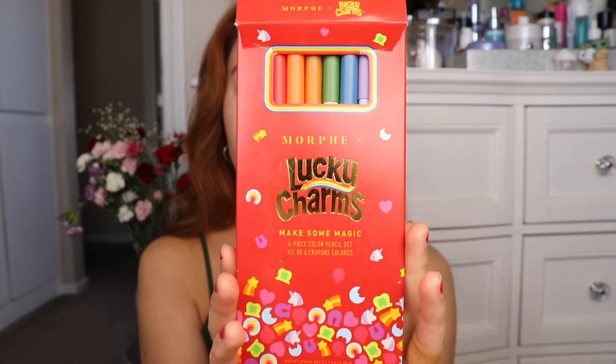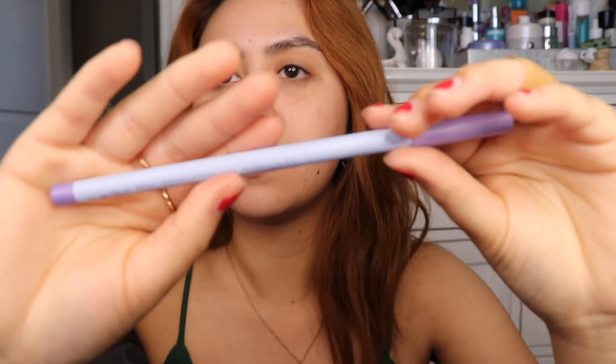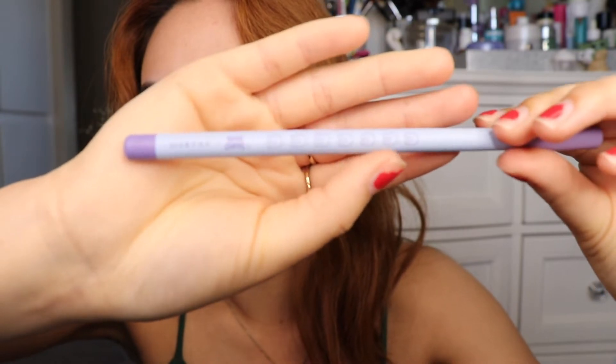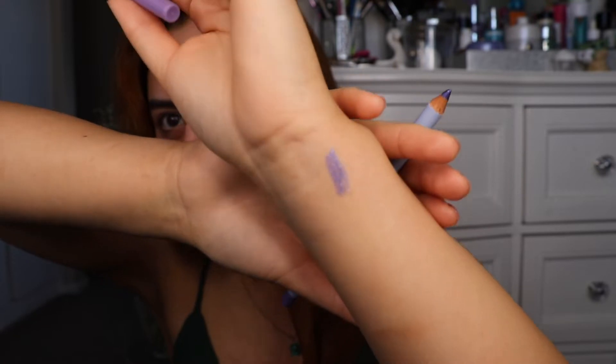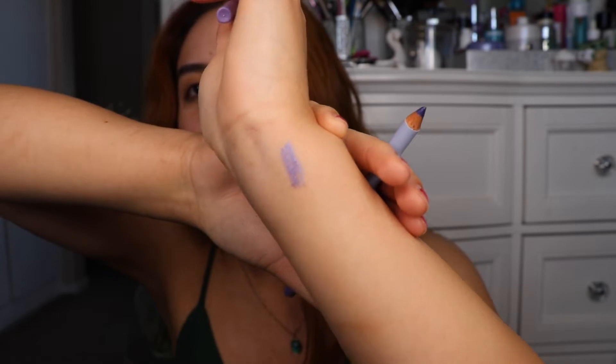I'm not sure if I'll be playing around that much with color, but I'll see once I get to my eyes. And here is the six-piece color pencil set. The first one is Whimsical, and it is the Horseshoe Charm. I hope you guys could see that. It is very smooth when I glided it on my wrist.